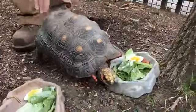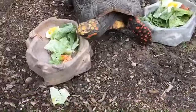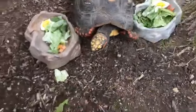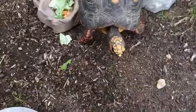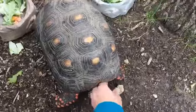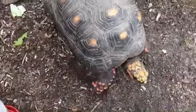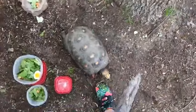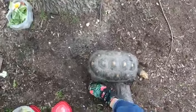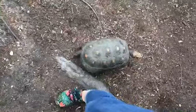Do they have teeth? No, but there are some crazy adaptations with turtles that have teeth-like things in their mouths and throats. For instance, one of those seven sea turtle species has a series of spikes in their throat that help them swallow jellyfish and prevent them from coming back up. While they're not teeth, they are pretty crazy adaptations that are kind of like teeth.